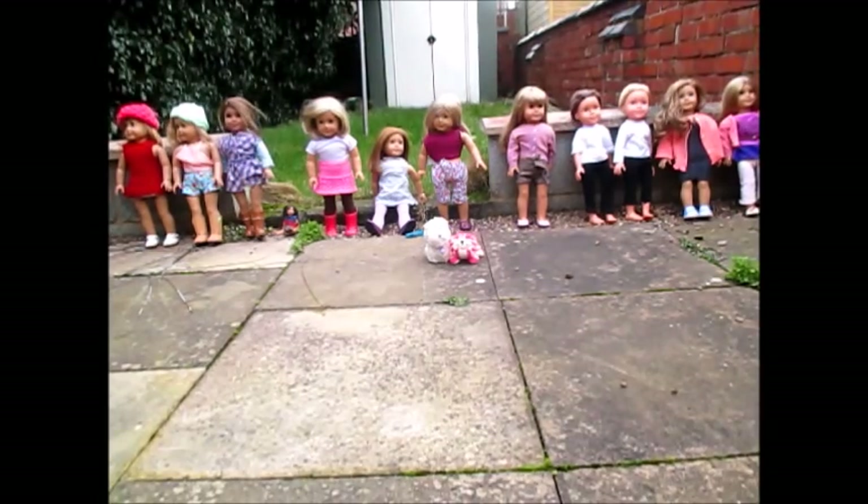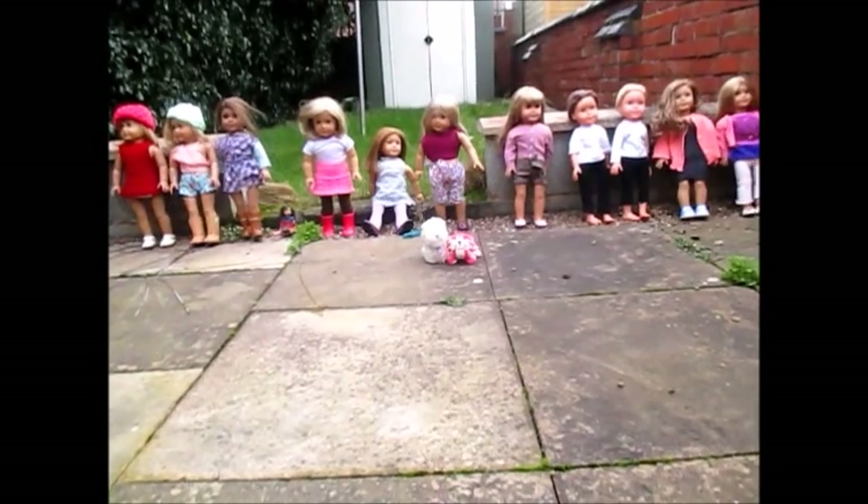Hi guys, it's me Silvone. Today is an All My Dolls video and pets. Let's get into this video today.